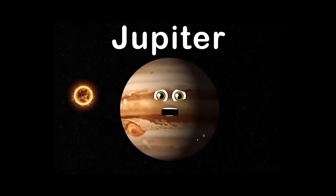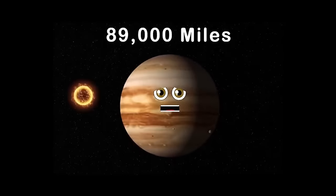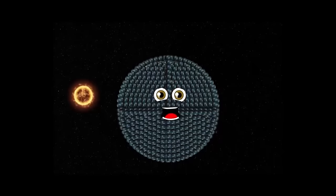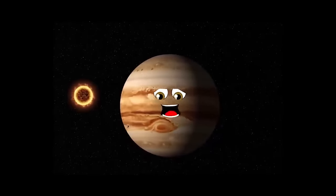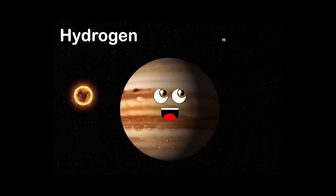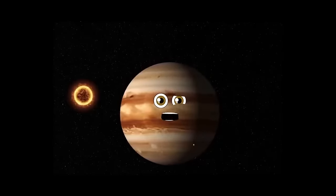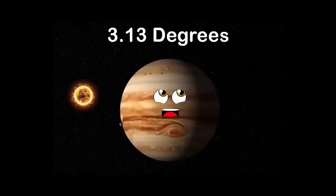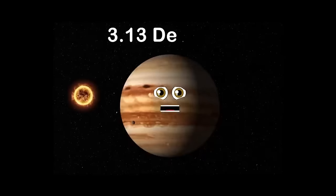89,000 miles is the amount that I'm wide. I'm so big you could fit 1,000 Earths inside. I've got a giant red spot — it is a raging storm. Scientists think 400 years ago is when it took form. Hydrogen and helium make up most of my atmosphere. I am a gas giant. 3.13 degrees is the amount I tilt on my axis.